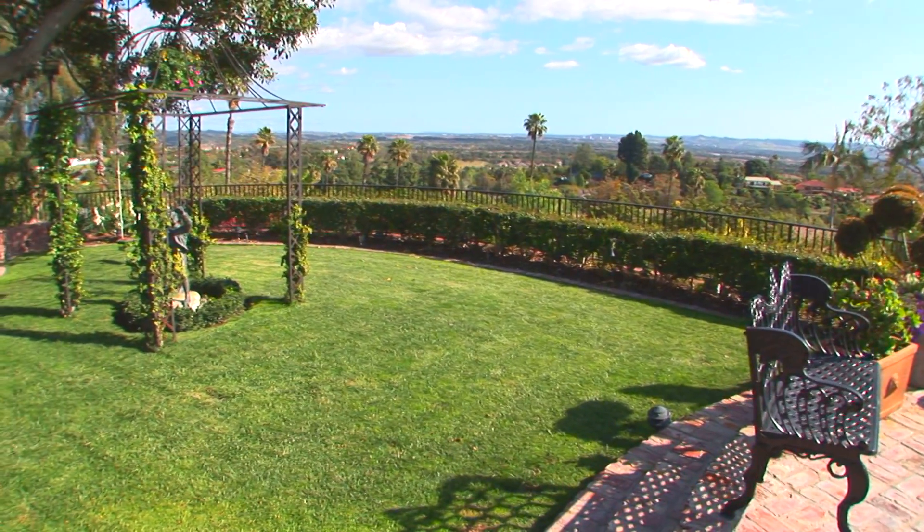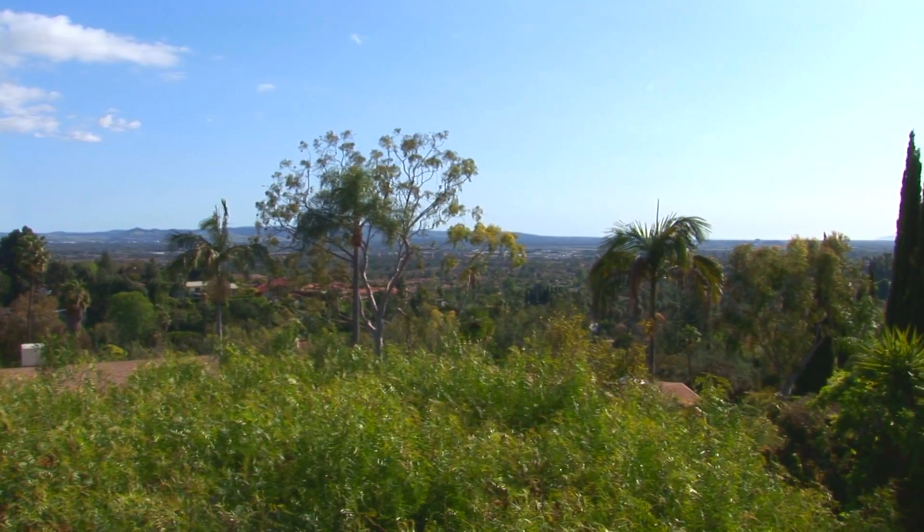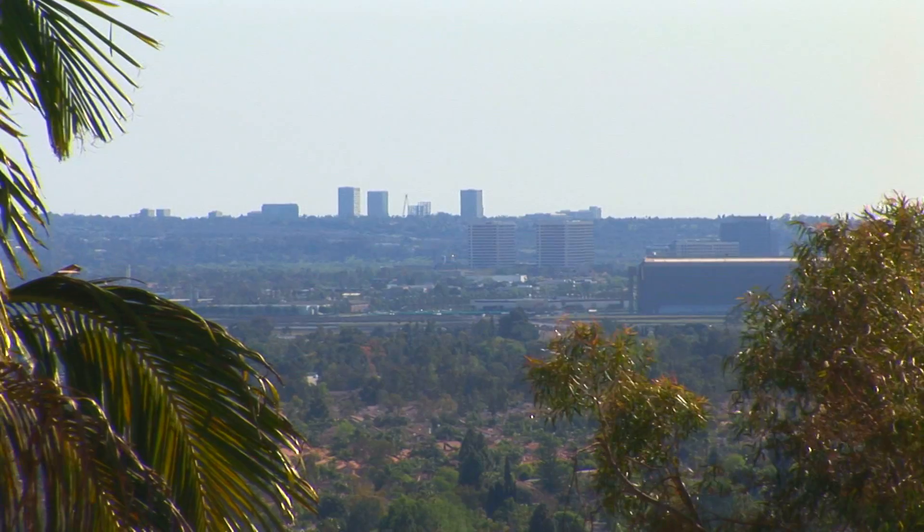One of the most significant parts about this wonderful estate is its view. As I mentioned before, it sits on nearly an acre of land, and it offers views during the day of all of the valley — you can even see Catalina Island.